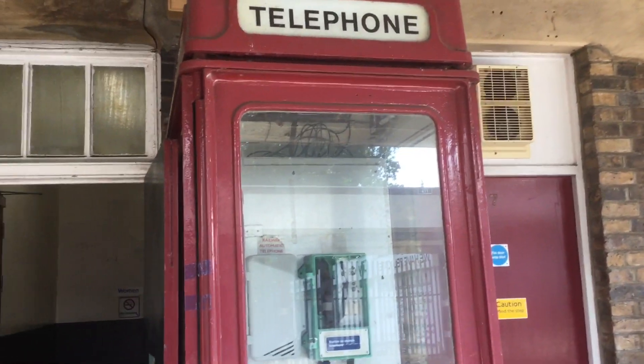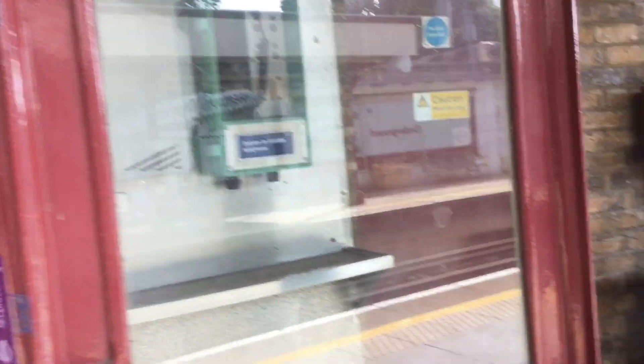Here's a funny looking telephone box. Don't worry, the train will come — I've just been told to come here.